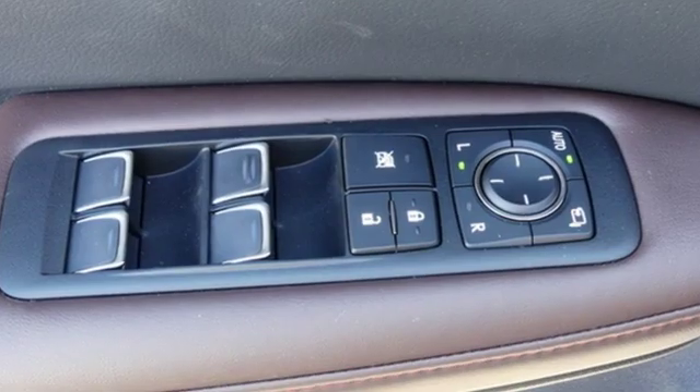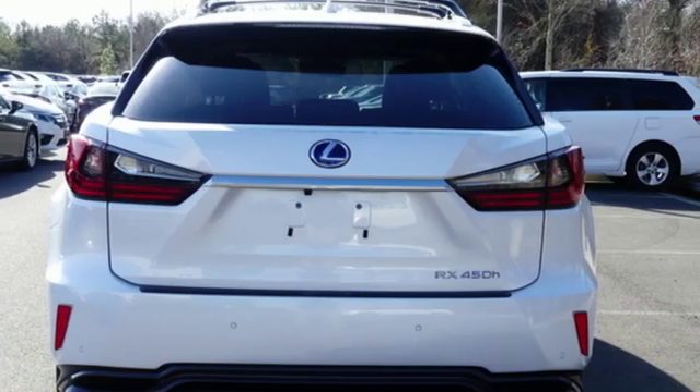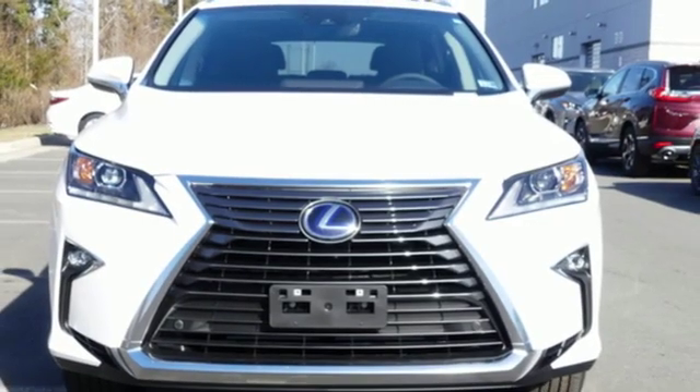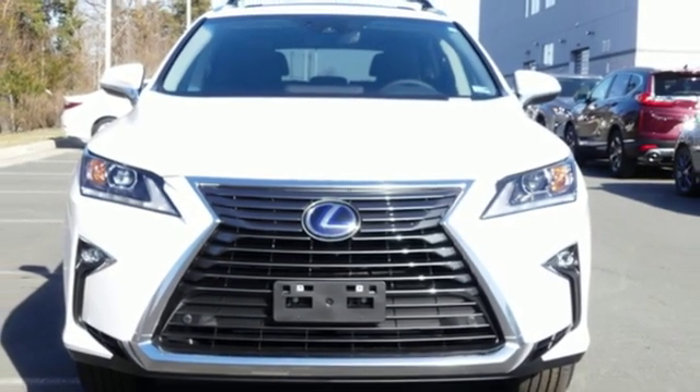Live a lifestyle that leaves a lasting impression in this Lexus. They say a journey begins with one step. In this case, it begins with a test drive. Start your next adventure today.